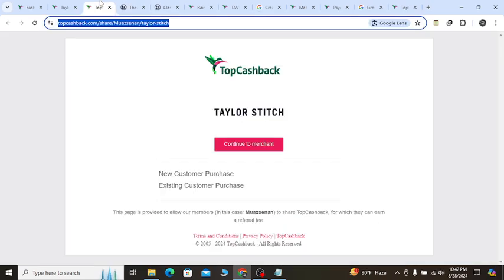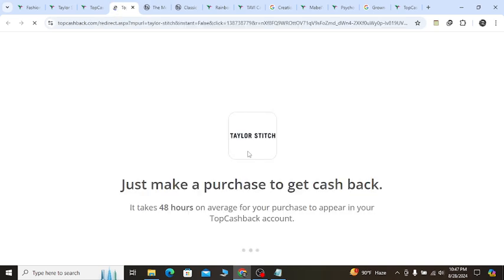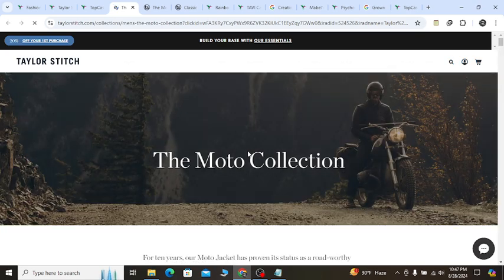Go to my YouTube video description link and you will get a special discount button like this. Click this continue button,